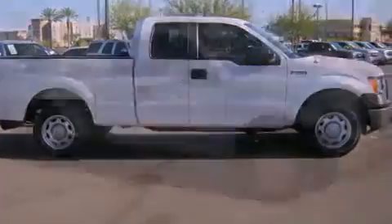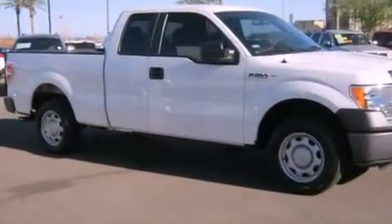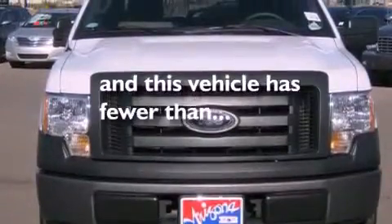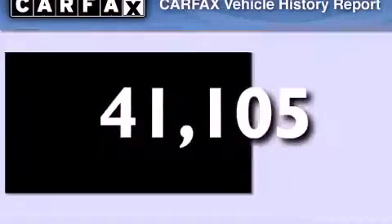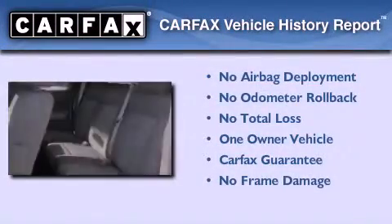Additional features include a full-size spare tire, an anti-lock braking system, a passenger side airbag, and a folding second row. This vehicle has less than 42,000 miles. This Ford has had only one owner, and it qualifies for the Carfax Buyback Guarantee.